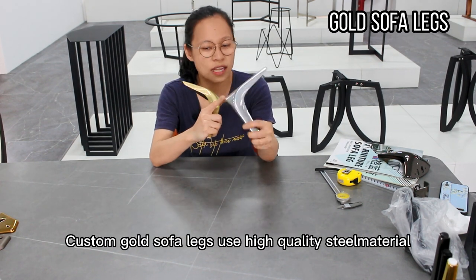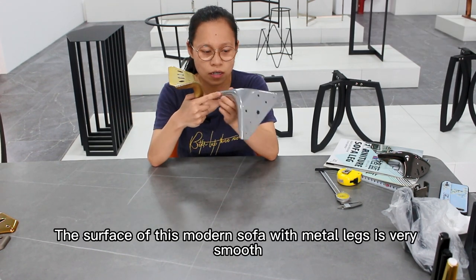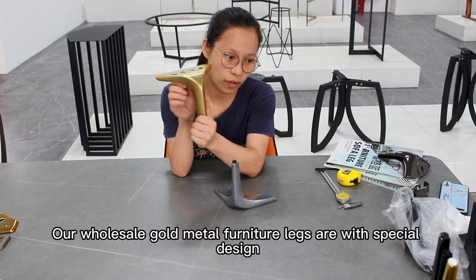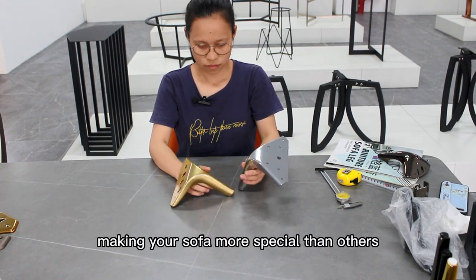Custom gold sofa legs use high-quality steel material. The surface of this modern sofa with metal legs is very smooth. Our wholesale gold metal furniture legs are with special design, making your sofa more special than others.